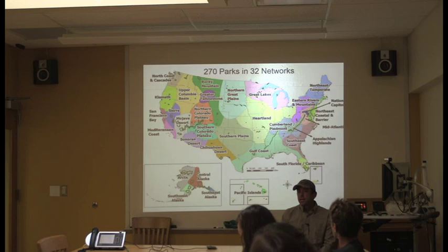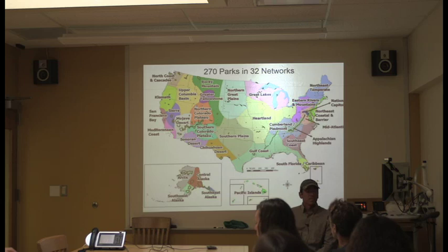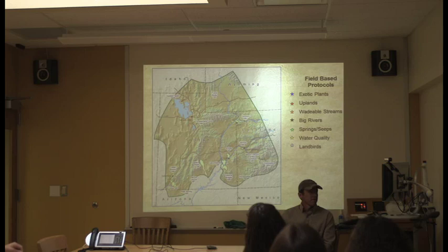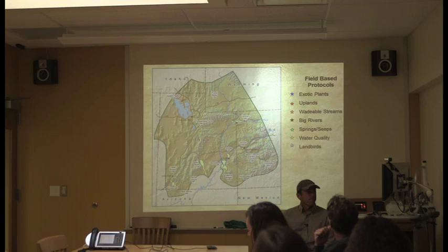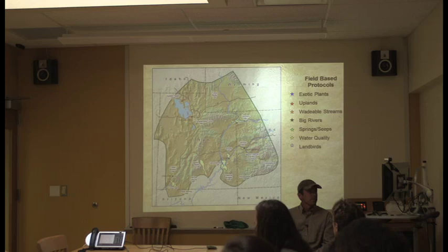There are 32 networks that divide the country into roughly 270 parks, grouped by geographic proximity and ecological similarity. The Colorado Plateau really could have been one big network, but it's an NPS-rich environment. We have 16 parks and the Southern Colorado Plateau has 19 — two of the largest networks — so they split it into two. Our network is at the very eastern edge of the Colorado Plateau: four parks in Colorado, one small one in Wyoming, one in Arizona, and basically everything in Utah except Glen Canyon.